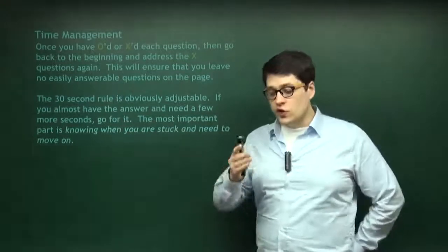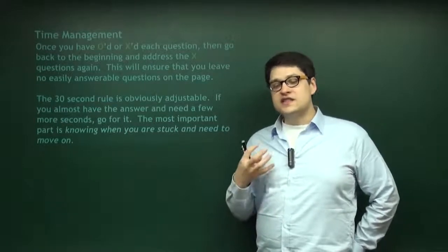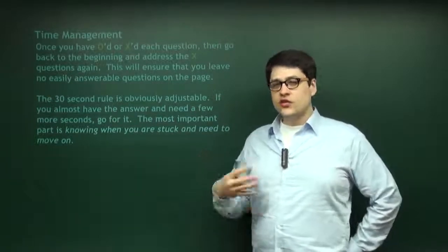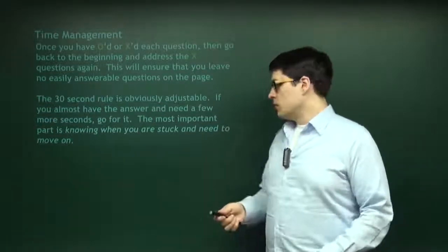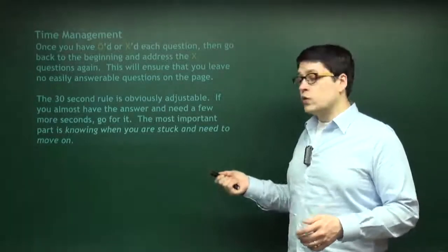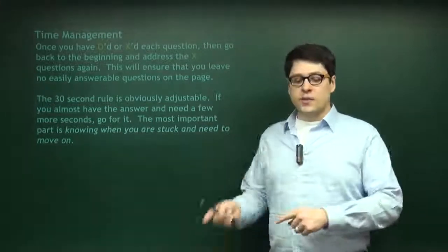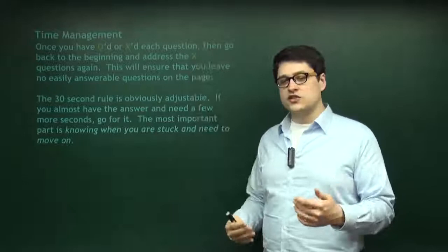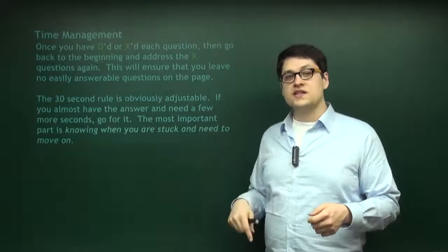The 30-second rule is adjustable. If you're going 30 seconds and you get to question three and you just need a little bit more time, take 35 or 40 seconds. If you have a train of thought going and you're almost there, take 40 seconds. But the most important part is knowing what you know and what you don't know — knowing when you're stuck. When you realize you've spent too long and still have three answer choices left and need to bounce back and forth between the passage and question, then X it and come back.